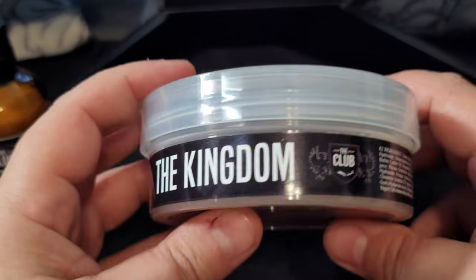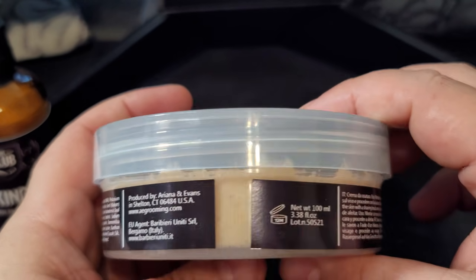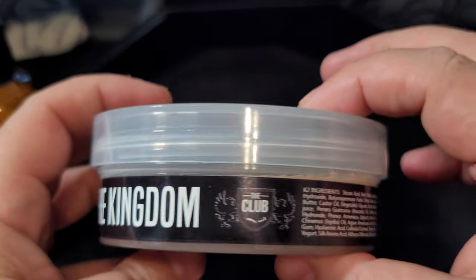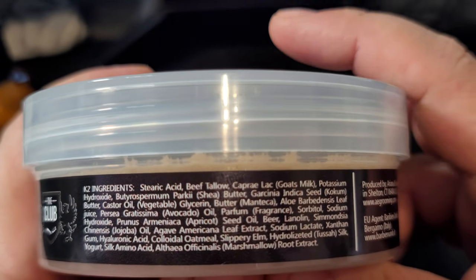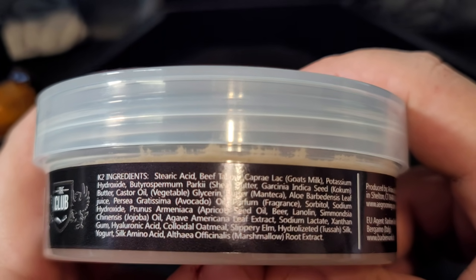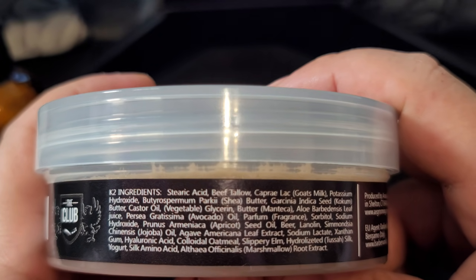With his soaps, Peter will have on the side his EU information — he uses one label for everything — and then here you have Italian ingredients and instructions. I'll do the English here. This is a tallow-based soap, and there's goat's milk in here as well. Now, how do you know whether you have Kaizen or Kaizen 2? Look for marshmallow root in the ingredients.